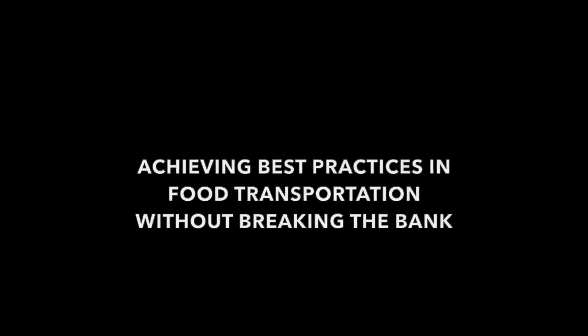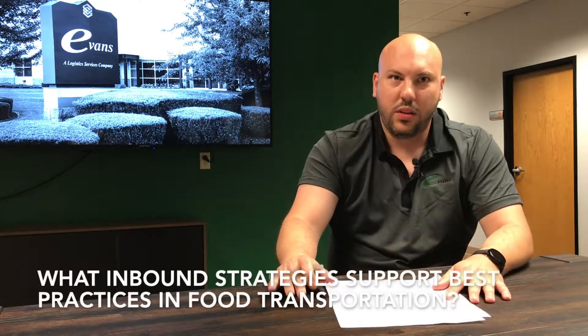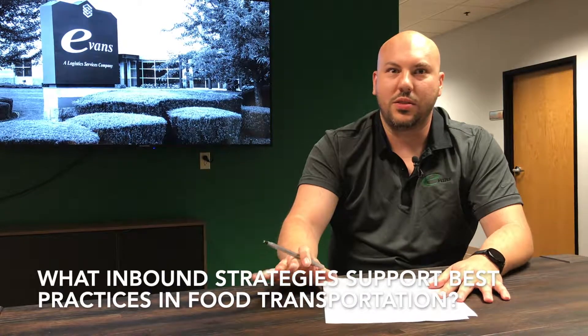I'm Charles Miller, GM at Evans Transportation. It's a balance to achieve best practices in transportation without breaking the bank. One of the ways that is usually untapped by a lot of customers is their inbound shipping. Most of their inbound, if they don't control it, is going to be prepay and add from their supplier.